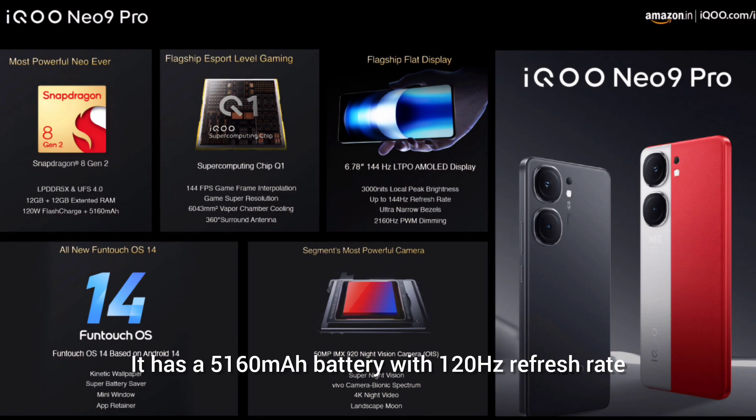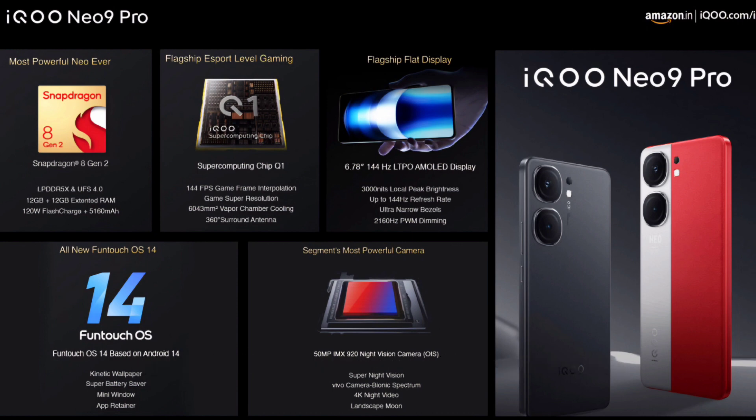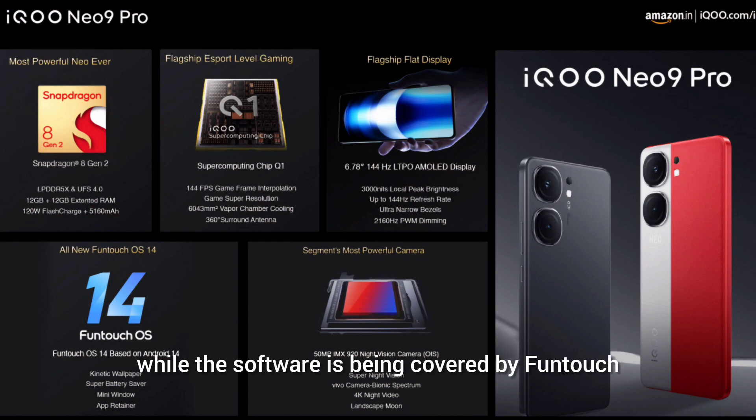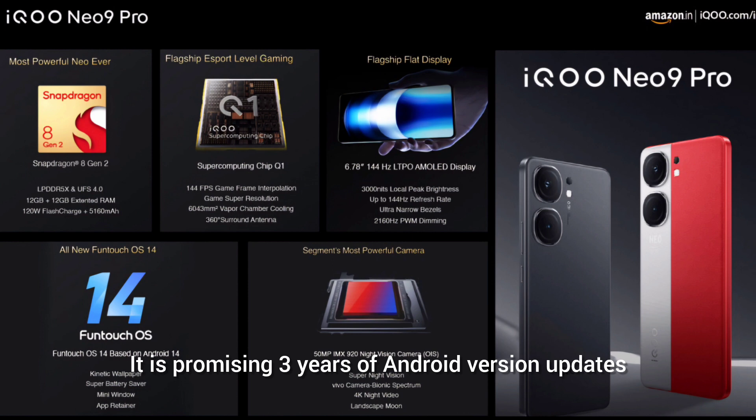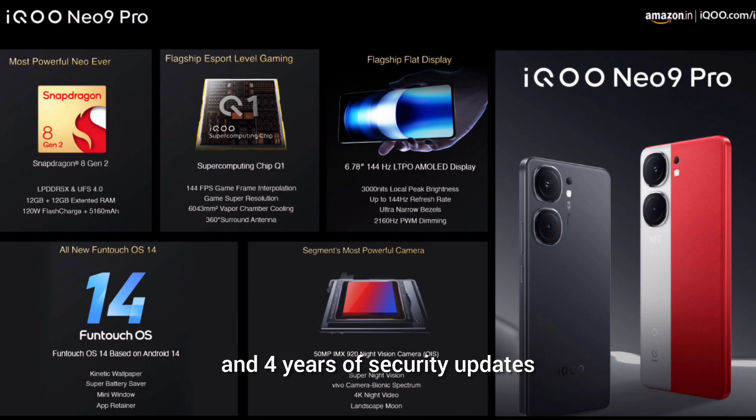It has a 5,160 mAh battery with 120W fast charging, while the software is covered by FunTouch OS 14 based on Android 14. It is promising 3 years of Android version updates and 4 years of security updates.